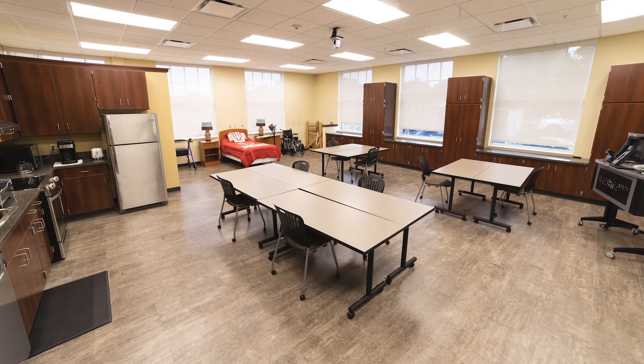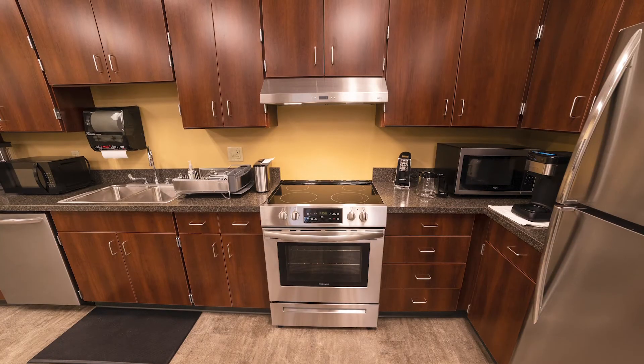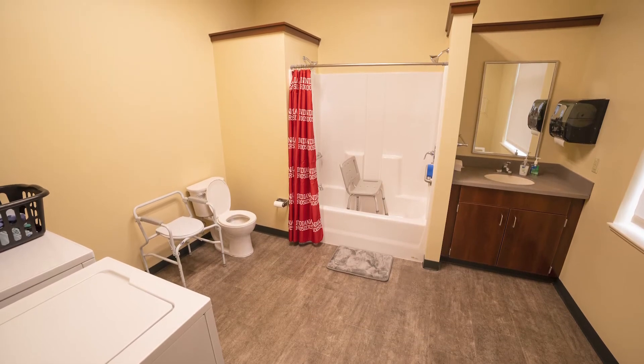The Activities of Daily Living Laboratory is a combination classroom and laboratory space set up to mirror a home living situation. It is complete with a fully functional kitchen, bed, bathroom, and laundry room. This allows students to practice ADL skills with real equipment.